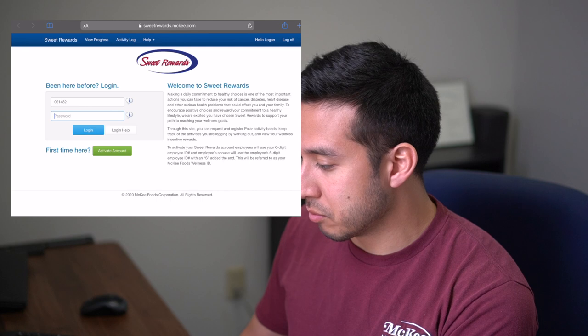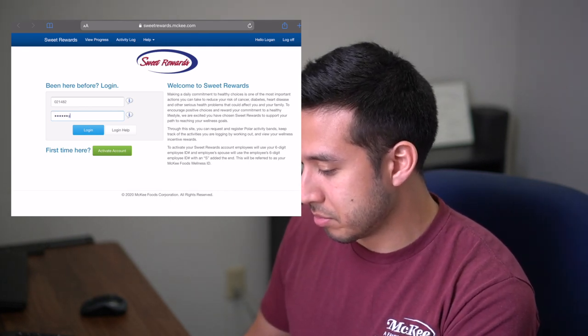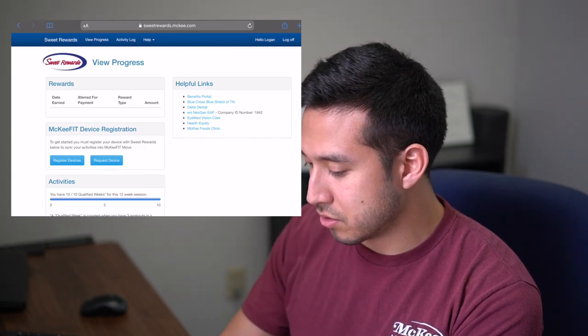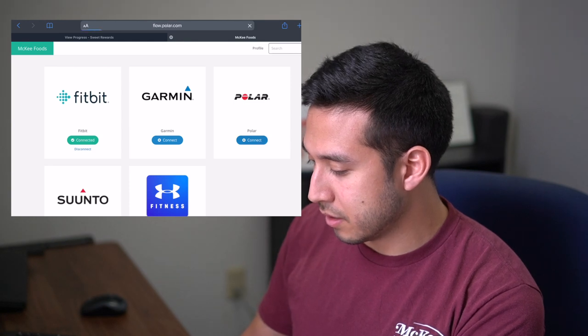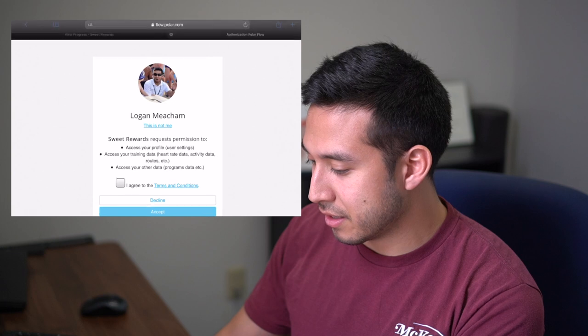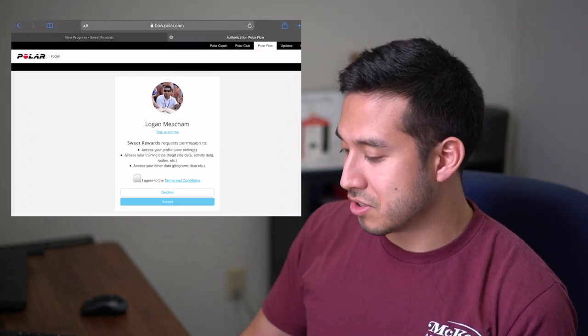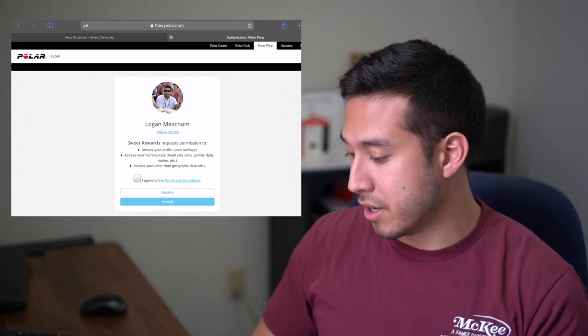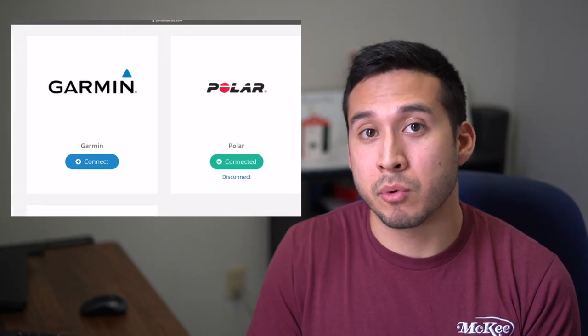If you still don't see your data showing up, the last step is to disconnect from your Sweet Rewards account and then try to reconnect it. Go to sweetrewards.mckee.com, type in your wellness ID and password, then go to register devices. If you're using a Polar, use Polar Connect. If you haven't already signed in to Polar Flow it'll bring up a login page. Once you're signed in you'll see your picture and name — agree to the terms and conditions, hit accept, and you'll see that connected card in your Sweet Rewards account.